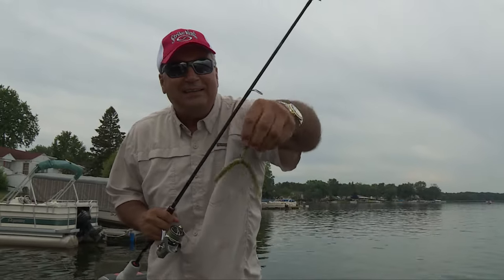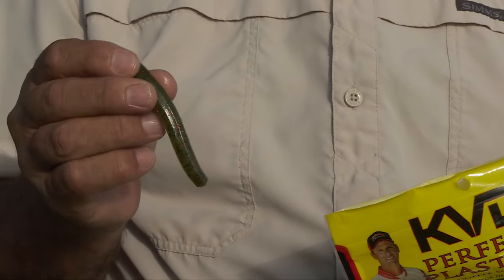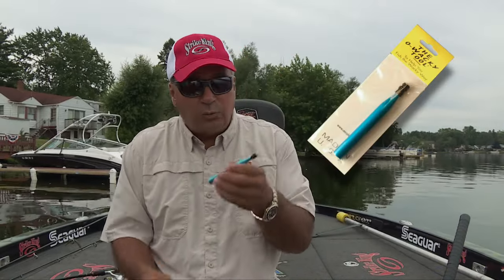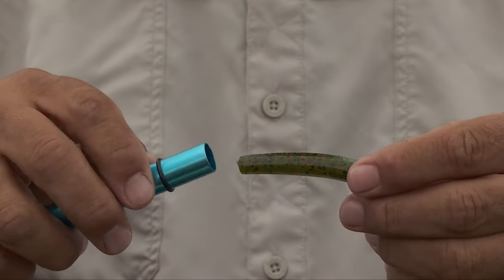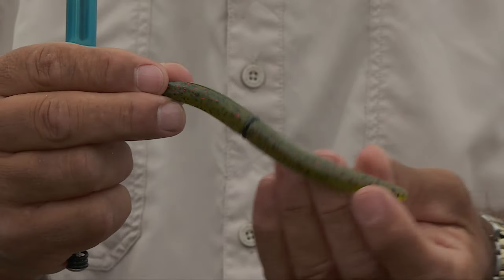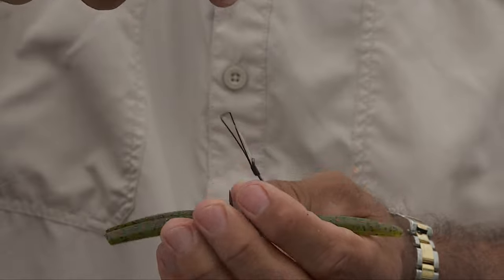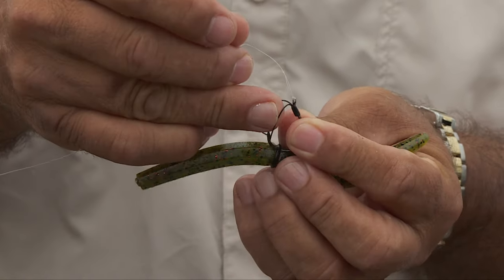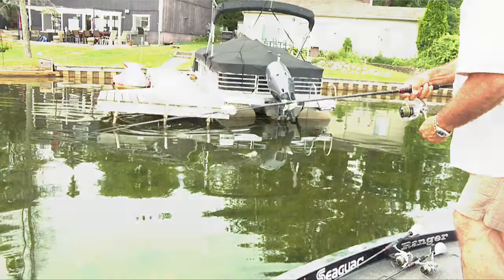The weightless wacky rigged Ocho — this is a five-inch Ocho stick worm, watermelon red. I'm using the original O-Wacky tool to put an O-ring up on the worm. You slide it down just like that, gets it right on that worm. And now when I hook it, you just hook through the O-ring so you're not tearing up the worm every time. And that's the rig. Stick around, there's more O-Wacky worming coming right up.